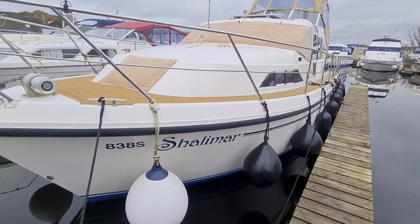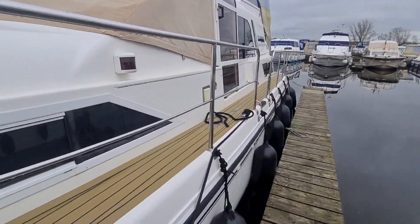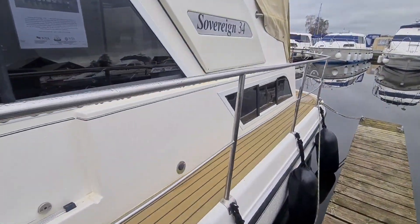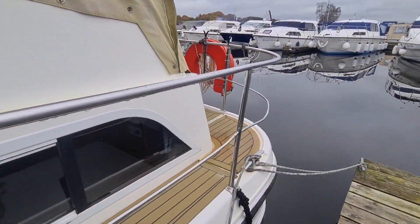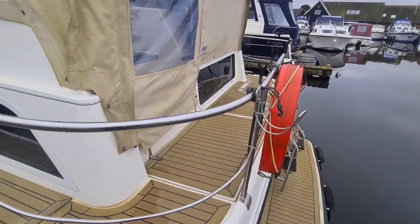Here's a layout walkthrough of Shalimar. This is a Sovereign Sunbridge 34, a 1997 boat with a beta diesel engine. Let's hop on board and have a look.